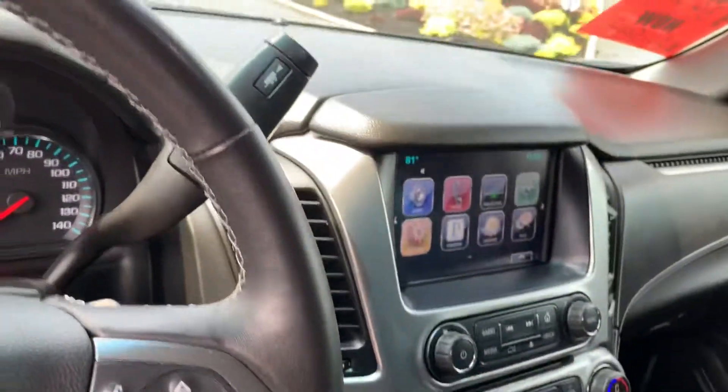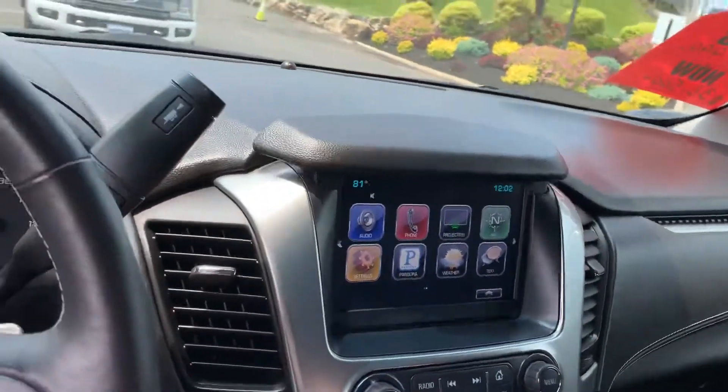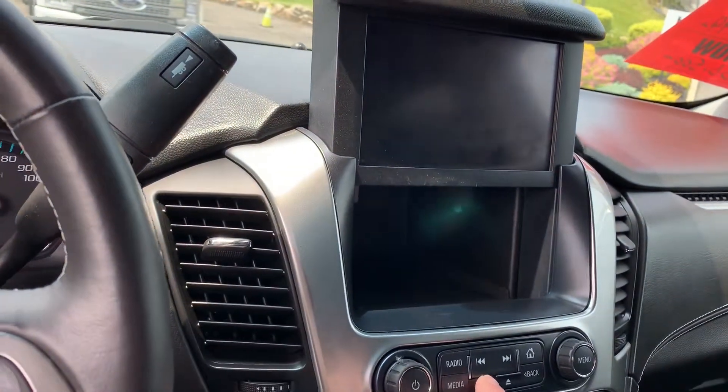There's a nice large screen for the backup camera and all your infotainment. There's also a USB port behind the screen and some storage.